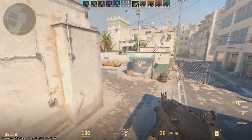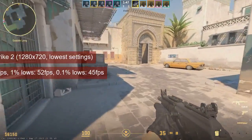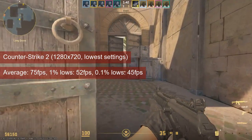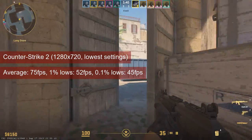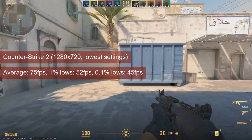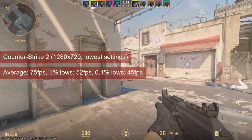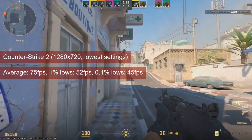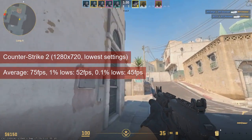Finally, another game where the R7 250 performs pretty much the same as the HD7750. At 720 resolution and low settings, the average FPS in Counter-Strike 2 went into the mid-70s. The 1% lows, however, will degrade your game experience. This might be fine for casual players, but I can see a lot of folks opting for a better card.